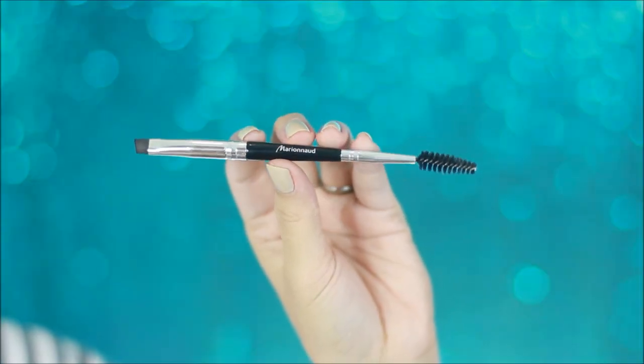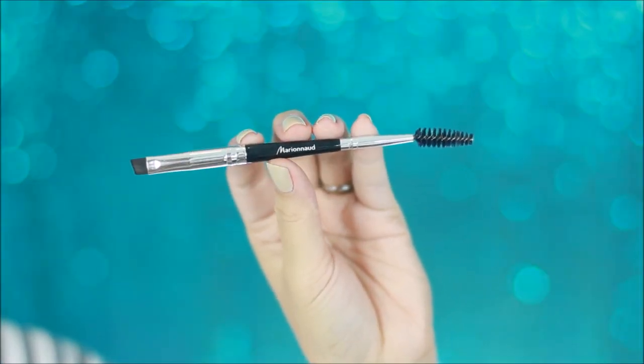Now let's talk about brows. When it comes to doing your eyebrows, I would suggest you invest in a very, very dependable tool. This one is a dual-ended eyebrow brush — the N38 Eyes brush from Marionade. Ever since I started doing makeup and even now doing freelance makeup artistry, for the last three years I have never switched to any other eyebrow brush other than the Marionade one.